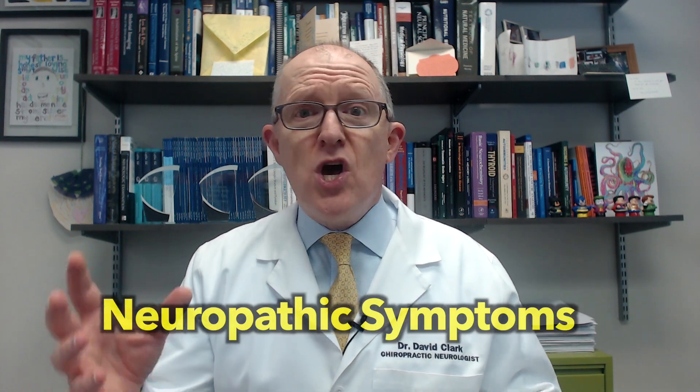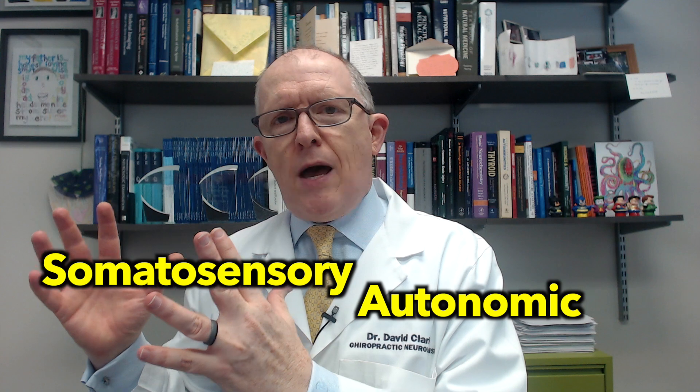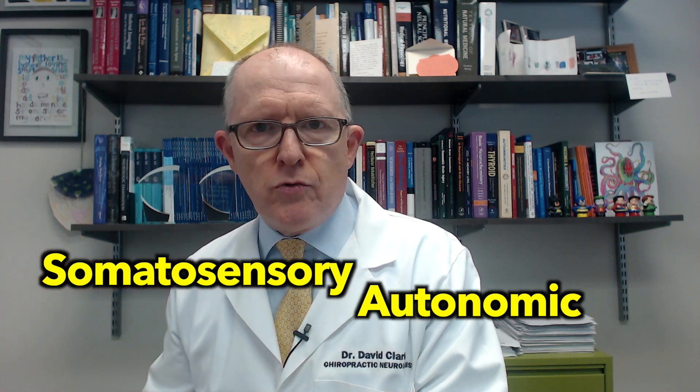Neuropathic just means nerve damage. What that shows up as is numbing, tingling, burning pain, abnormal feelings of hot and cold, and certain things are painful that shouldn't be — something we call hyperalgesia. The two reasons that Hashimoto's patients have that nerve damage and those nerve symptoms is because Hashimoto's causes damage to a type of nerve called autonomic nerve fibers and damage to a type of nerve fiber called somatosensory.